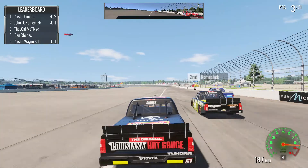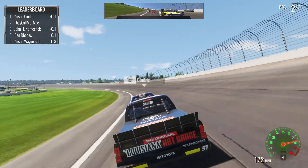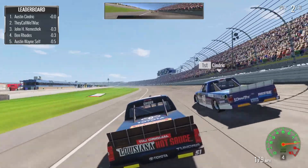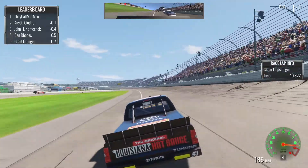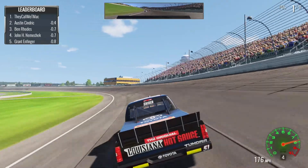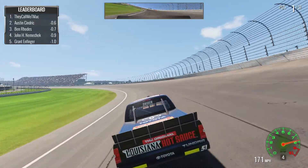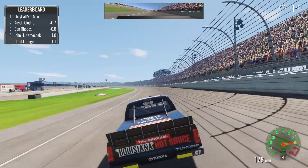We are rocketing to the front of this race. We've got to work on Austin Cindric here for P1 — we are definitely going above and beyond. That's our first ever lap lead in this career mode. We are absolutely pulling away and we are actually going to get our first stage win — how about that!